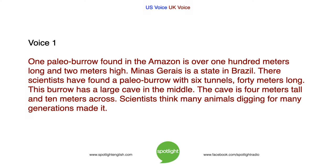One paleoburrow found in the Amazon is over 100 metres long and 2 metres high. Minas Gerais is a state in Brazil. There, scientists have found a paleoburrow with 6 tunnels, 40 metres long. This burrow has a large cave in the middle. The cave is 4 metres tall and 10 metres across. Scientists think many animals digging for many generations made it.